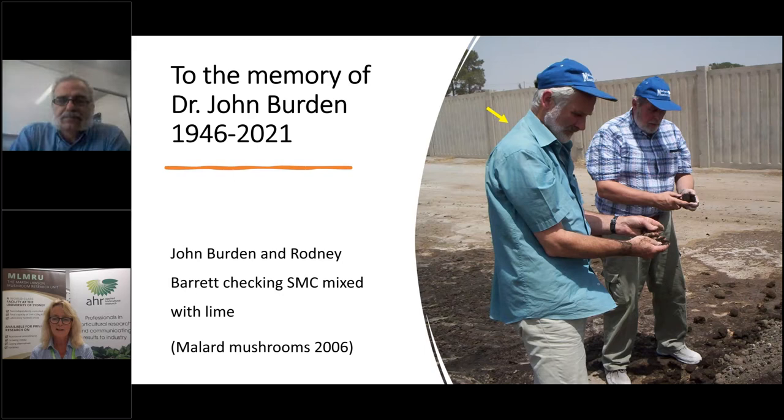Please type in your questions during the webinar — don't wait until the end — and note that the webinar is being recorded. We'll send a link to everyone who registered, so please feel free to share this with anyone who might be interested. The webinar is brought to you thanks to the Marsh Lawson Mushroom Research Centre project MU16004, funded through the Mushroom Levy with funds from the Australian Government. Over to you, Mohamed.